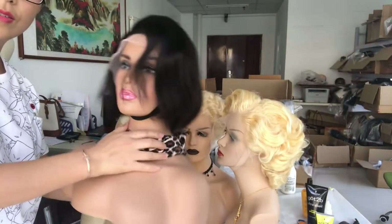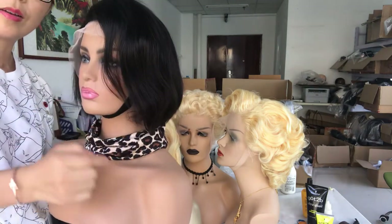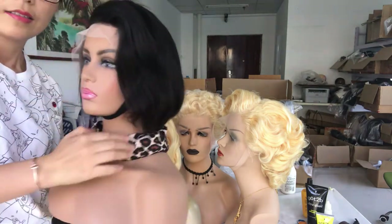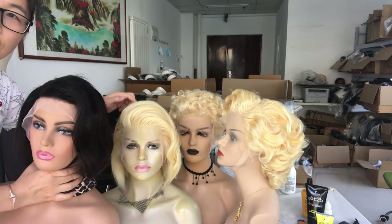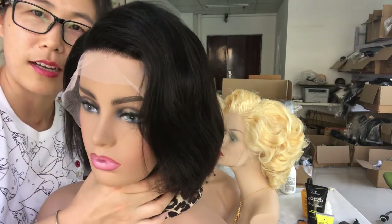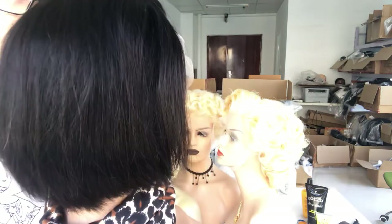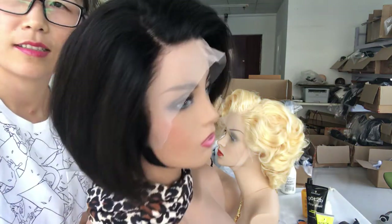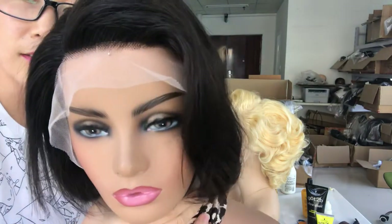Like this cute one — this is the natural color PC cut wig. They are the same style, but this one is in natural color. Also a frontal wig — you can change the part as you like.